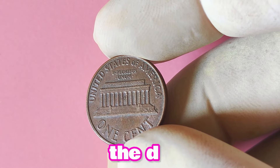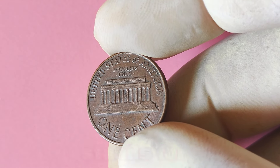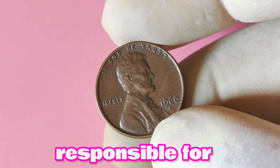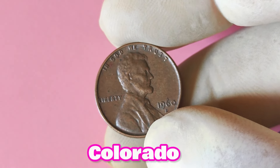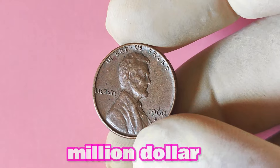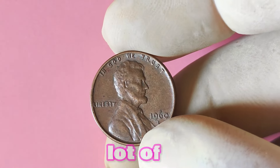The D on this coin stands for the Denver Mint, one of the United States mint facilities responsible for producing circulating coinage. The presence of this mint mark indicates that the coin was minted in Denver, Colorado, adding a touch of history and rarity to the piece. So back to the million-dollar question: is the 1960 Lincoln penny with a D mint mark worth a lot of big money? The short answer is, maybe.